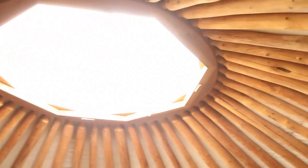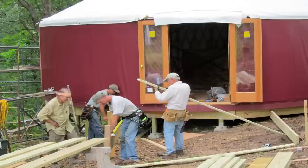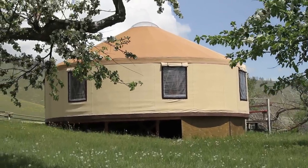People think of yurts as a tent, and technically speaking it is a tent, but you've never been in a tent like this. We're talking French doors, glass windows, full insulation, fully certified engineering — easy to get 1,800 square feet under one tent roof with a 40-foot yurt.